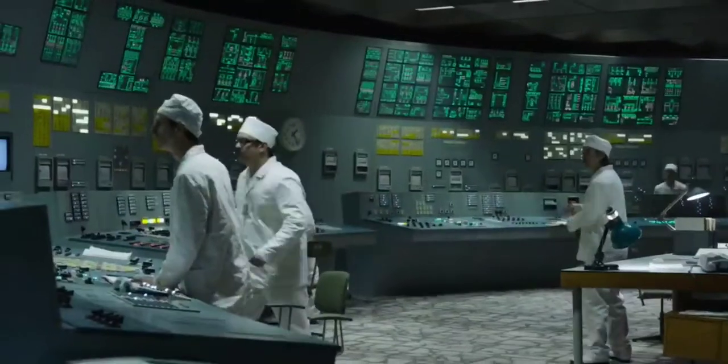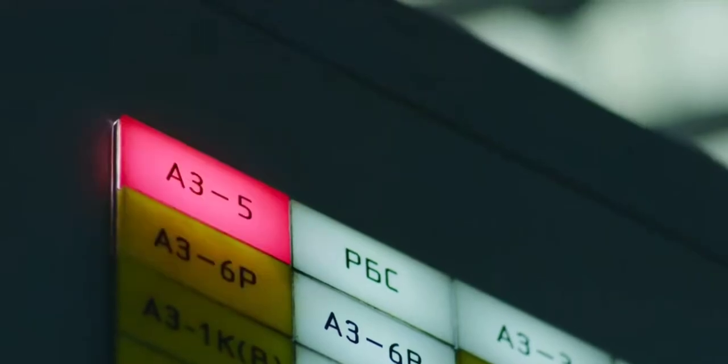A keymoth engages AZ-5. The fully withdrawn control rods begin moving back into the reactor. These rods are made of boron, which reduces reactivity, but not the tips. The tips are made of graphite, which accelerates reactivity.